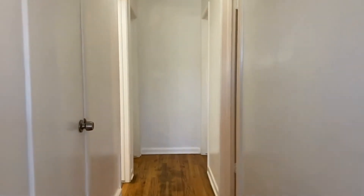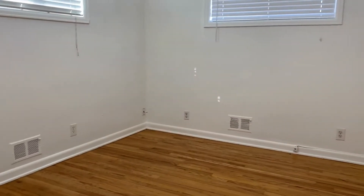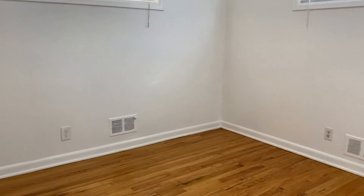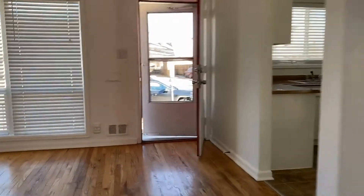Traveling back through the home, you'll find three bedrooms and a bathroom. Each bedroom is going to have hardwood floors and it's going to be nicely sized, and all three of them do have their own closets as well. This is going to be the third bedroom. And this is going to be the first full bath located upstairs.